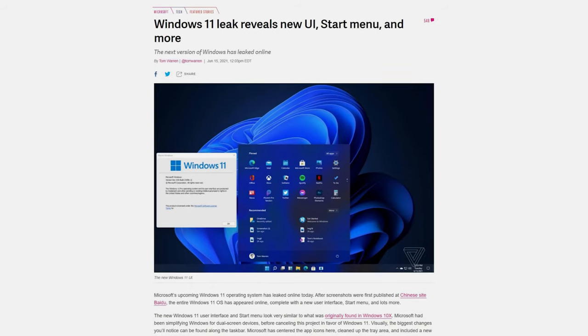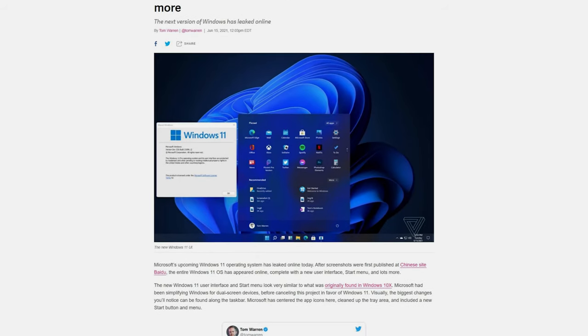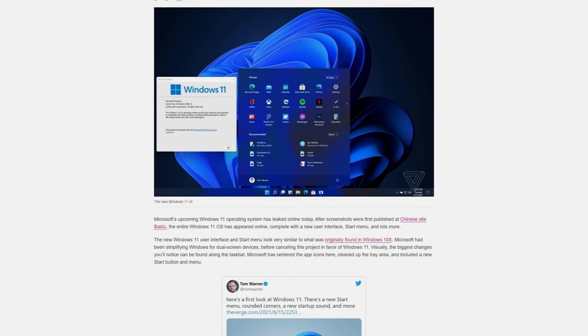Wasn't Windows 10 supposed to be the last version of Windows? Microsoft had been very secretive around Windows 11, and this announcement came as a surprise to many. Only the week before the event, leaks started — an early build of Windows 11 made its way onto the internet, and videos started showing up on news websites pretty quickly.